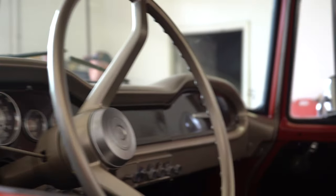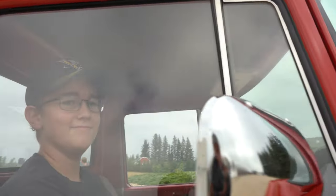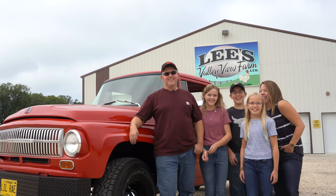My son especially shows a big interest in helping restore and fix up these vehicles, and that's a big part of it — to pass some of this down to the next generation. We're egg farmers. We love what we do.